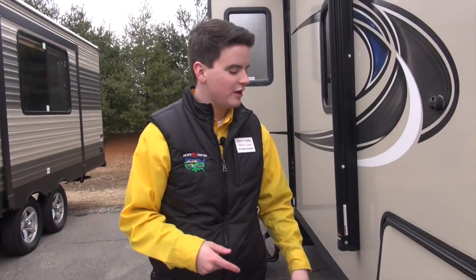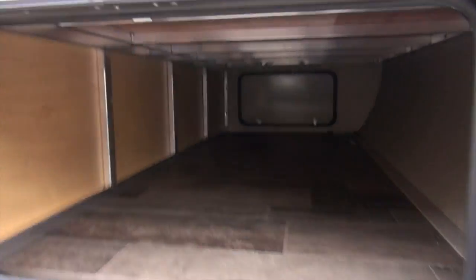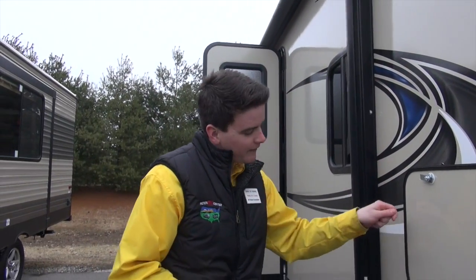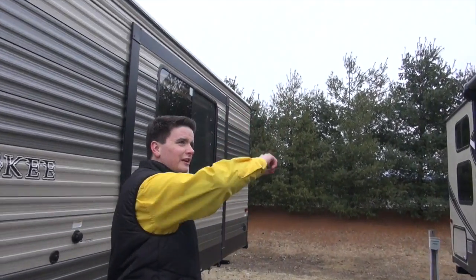The cool thing I want to show you is right here — extra wide pass-through storage. You can fit in your lawn chairs, a grill, many things really, whatever you please. But the coolest part is this magnetic latch right here — none of that picking out the little latch.